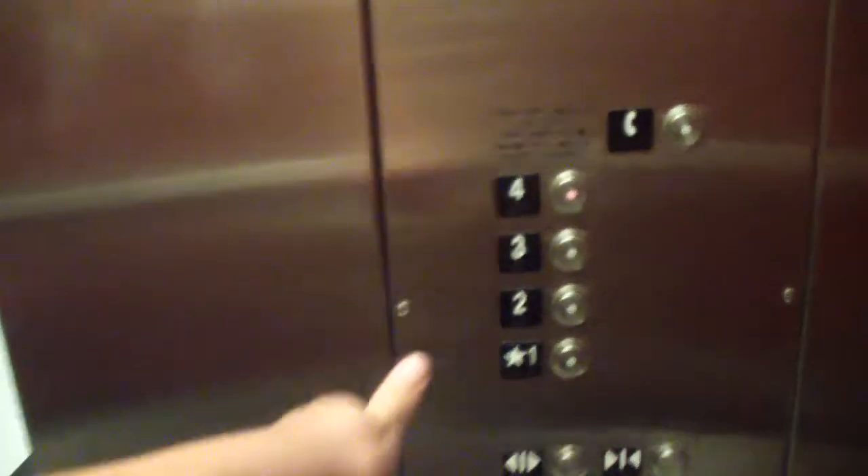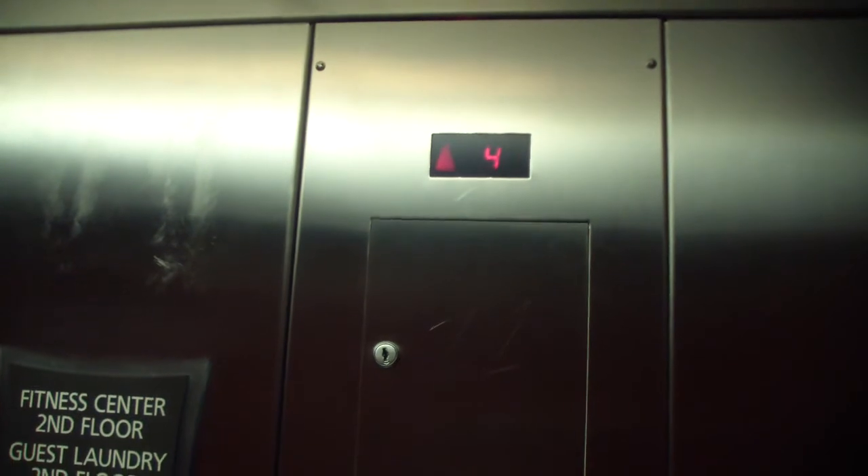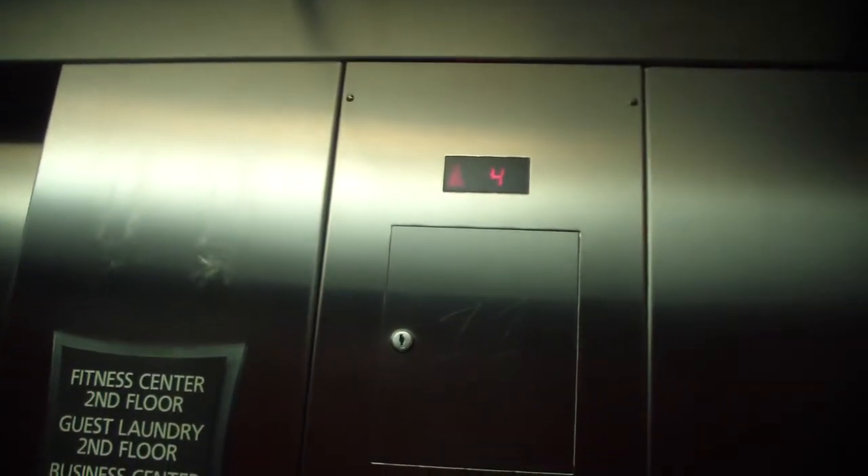Someone must have hit both buttons. No chimes at all. That's interesting. Literally, ring the bell and nothing rings. Interesting, huh?